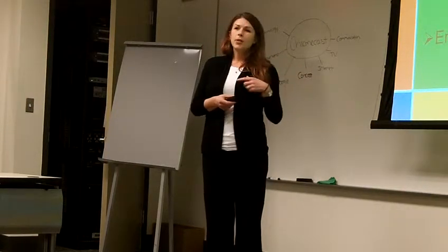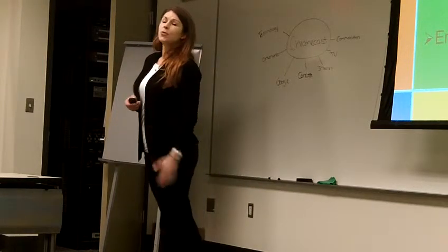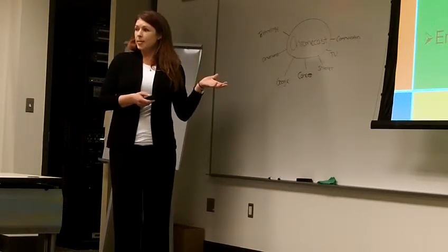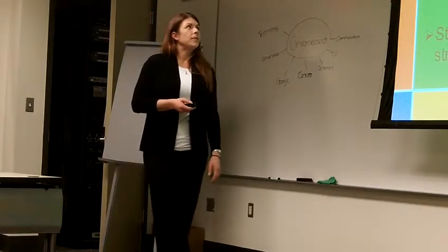Now I wanted to talk to you about some of the productivity that can be increased due to professional training. These are the three goals I'm going to be discussing: increased productivity, increased job satisfaction, and enhanced employee development. Let's start with increased productivity.